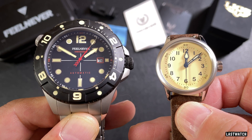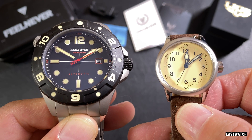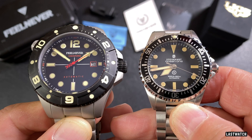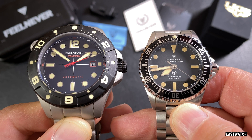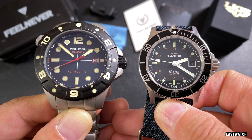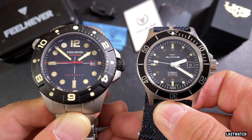To give a sense of scale, here it is alongside the 32mm Type A11 from Presidus. Hardly a fair comparison, I agree. However, even my wrist-friendly Steinhardt OVM39 looks like a relative lightweight, and the mid-sized 42mm Glycine Combat Sub still looks almost weight-like compared to the heavyweight.